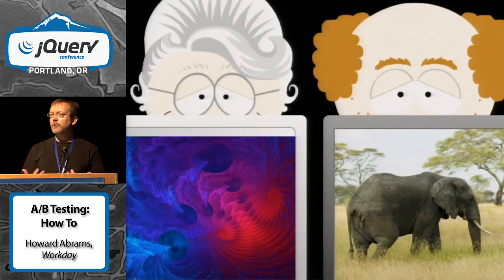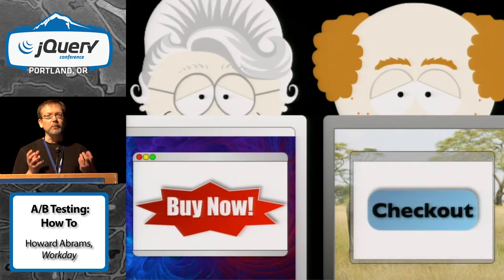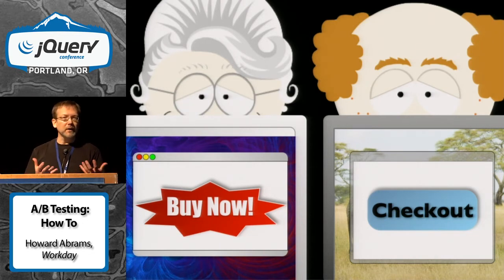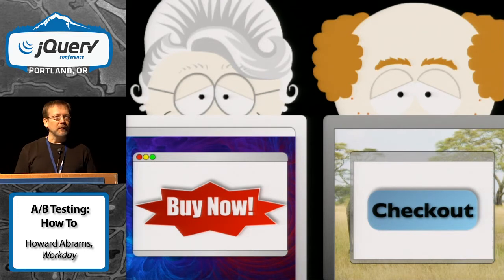So what we now do is take our customers, split them into two types of groups, then show them both ideas and see which one works out. This is what we call multivariate testing, split testing, A/B testing. It's got lots of different names, but it's the same kind of idea.